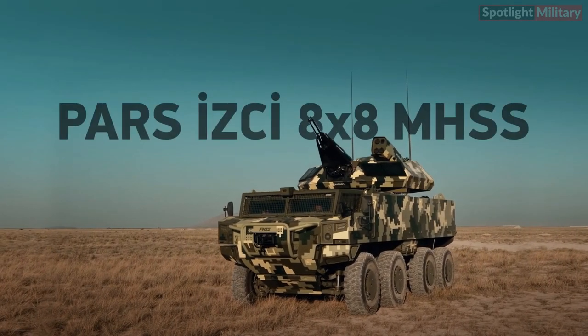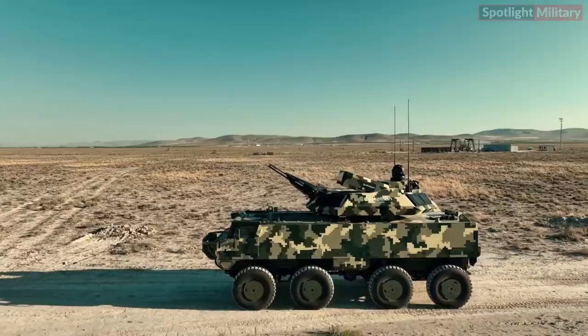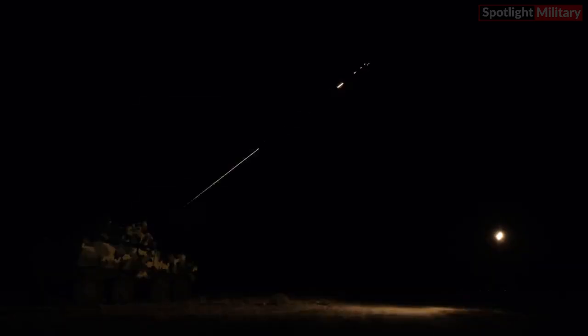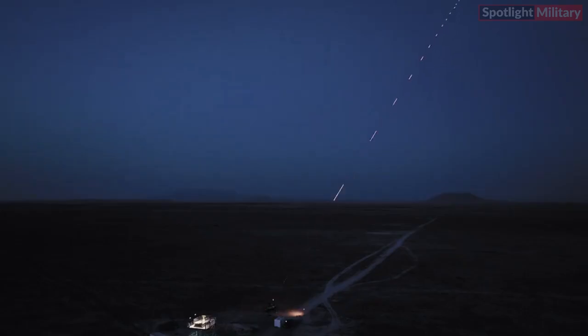The PARS Scout 8x8 is an advanced tactical wheeled armored combat vehicle, purpose-built for both low- and high-intensity scenarios. It boasts a range of unique features that offer significant strategic advantages to its users.